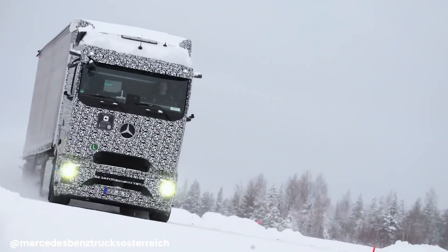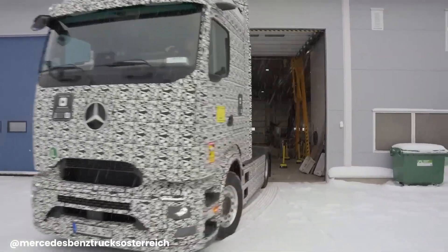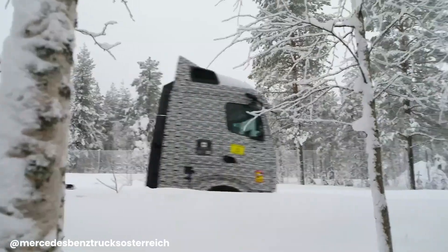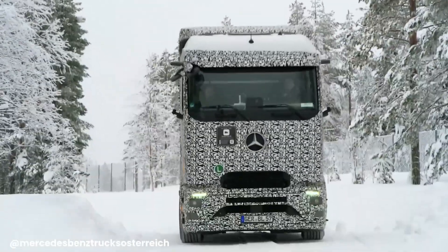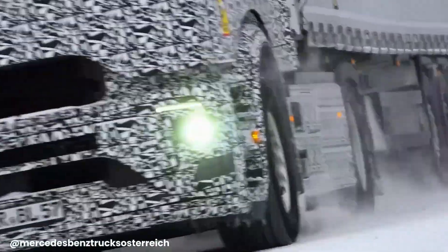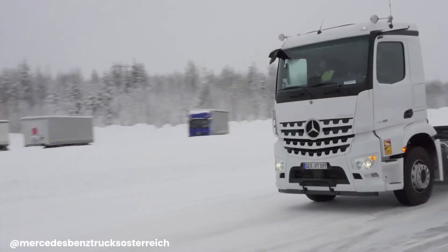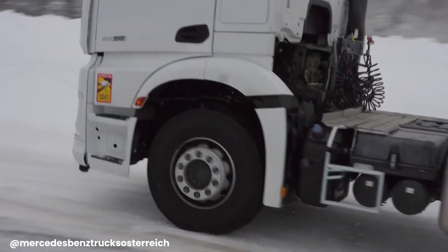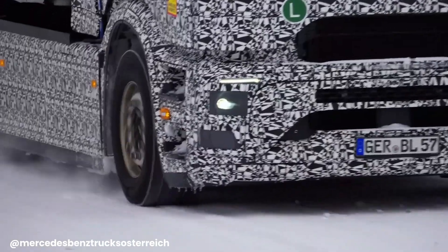The Mercedes-Benz Actros 600 is a revolutionary electric heavy-duty truck designed for long-haul transportation. With a range of up to 500 kilometers on a single charge and advanced battery technology, it offers a sustainable and efficient solution for the trucking industry. Its powerful electric motors and regenerative braking system contribute to reduced energy consumption and lower emissions.